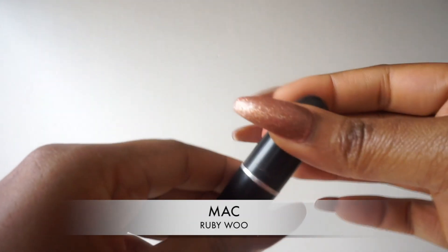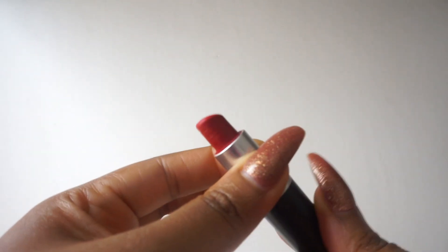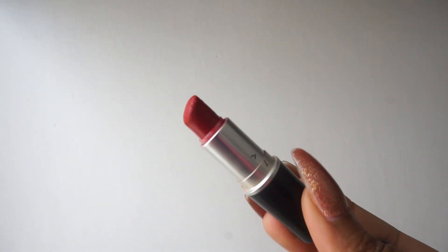You cannot do a video recommending red lipsticks without talking about the OG: MAC Ruby Woo. This was the first red lipstick I — and a lot of other people — got in a true red shade that works with a variety of skin tones. I've seen Ruby Woo look beautiful on people with super dark skin and gorgeous on people with pale skin. MAC really got this colour formulation spot-on.